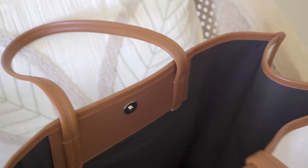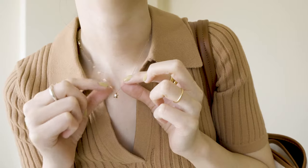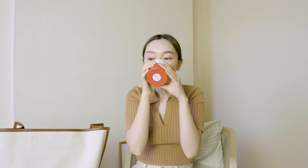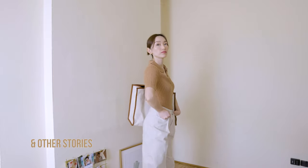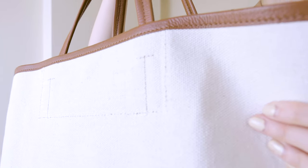Hello guys! I recently got this bag from & Other Stories and I'm really excited about it because I don't have any bag that's big enough to carry to work, and also with a good color. I really like this beige color.